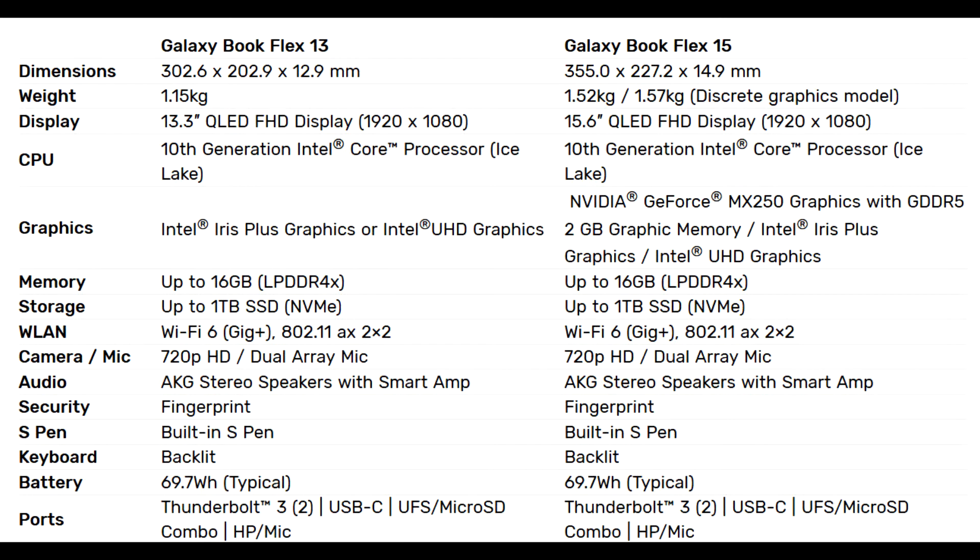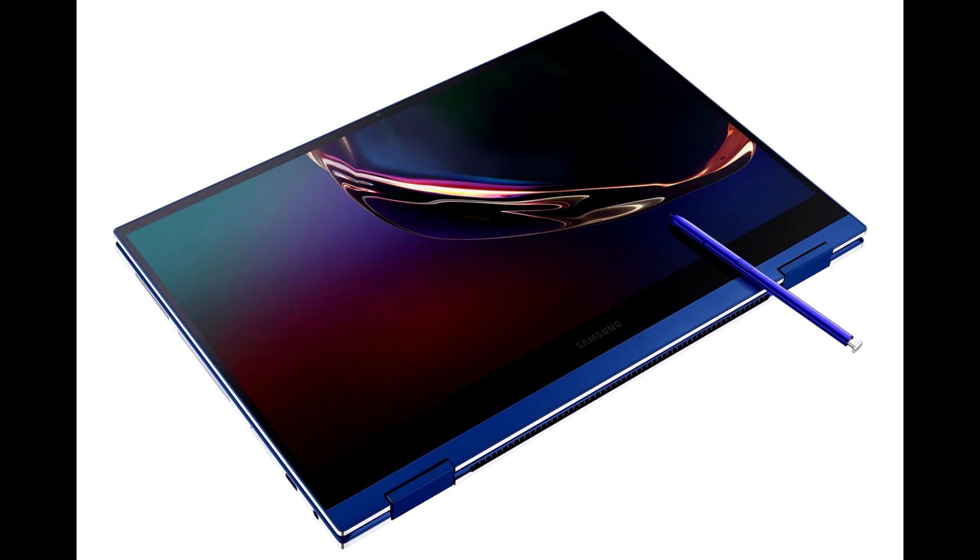Galaxy Book Flex and Galaxy Book Ion also boast 10th Generation Intel Core processors for intelligent performance and stunning entertainment, along with Intel Wi-Fi 6, Gig+, and Thunderbolt 3 — industry-leading wireless and wired standards for fast, flexible, and easy connectivity.